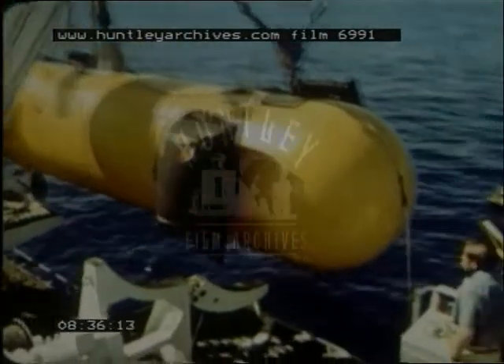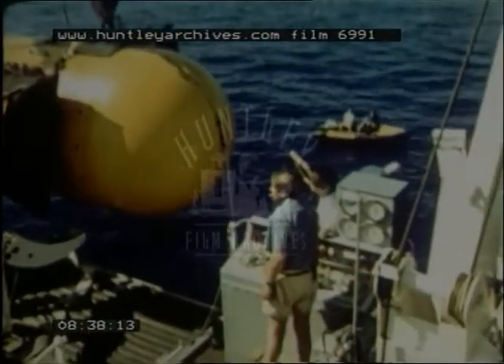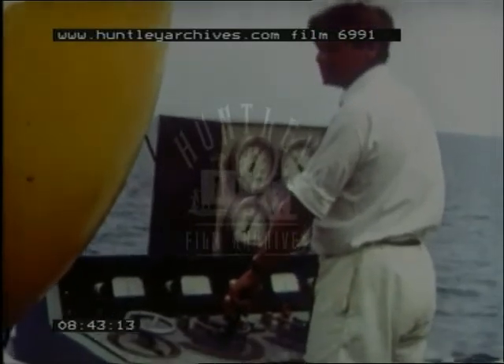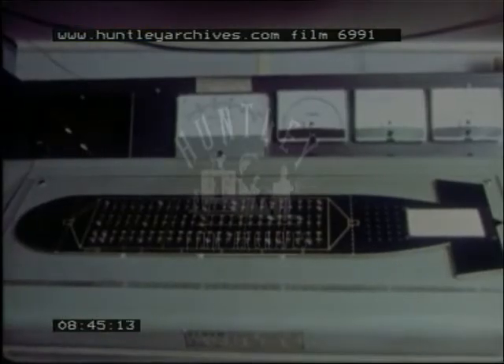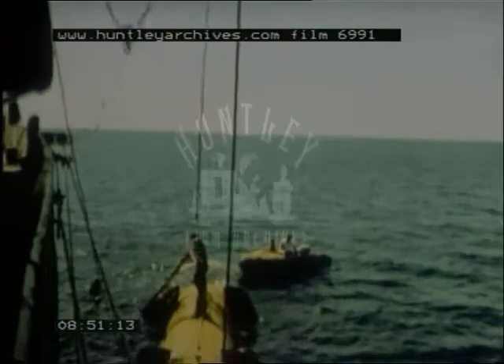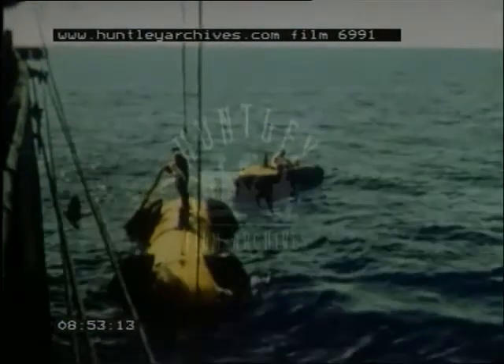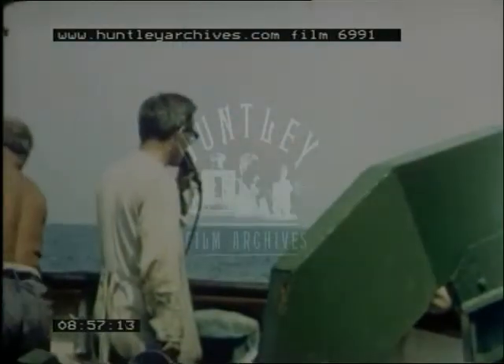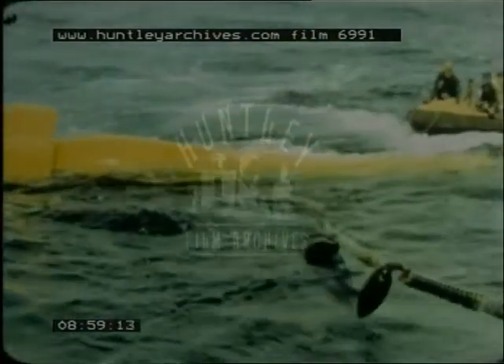The latest side scan device developed by the National Institute of Oceanography, known affectionately as GLORIA — short for Geological Long Range Inclined Asdic — has a range of fully 22 kilometers and is capable of mapping the floors of the deepest oceans. She's a 10-meter fiberglass submersible, flooded so she can be towed at about 120 meters down, to get below the surface temperature barrier and beyond the ship's noise and the surface movements of the sea.